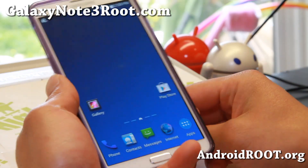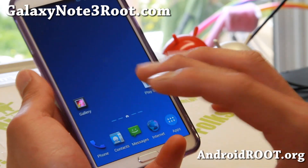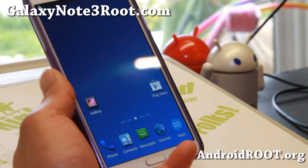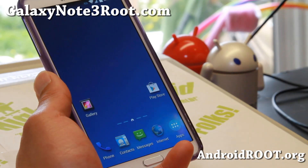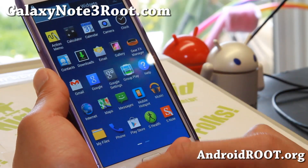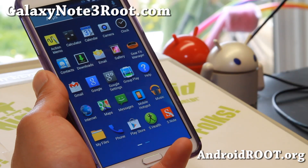Hi folks from GalaxyNote3Root.com for this week's AT&T Note 3 ROM of the Week. If you want to get the latest Android 4.4.2 KitKat on your AT&T Note 3, you can actually do it now thanks to XDA user DrakeyMCMB. This is the Knox Raid ROM. It has been ported from the International Note 3 and looking very good.